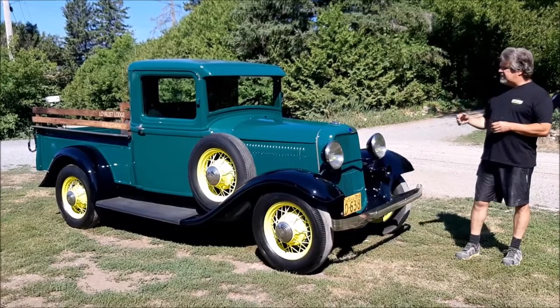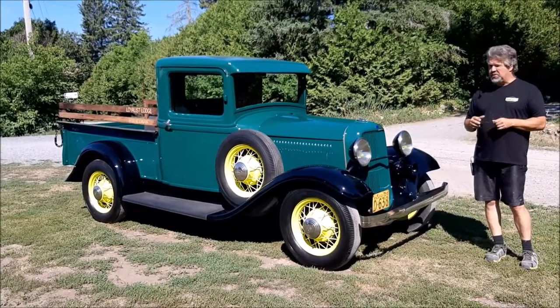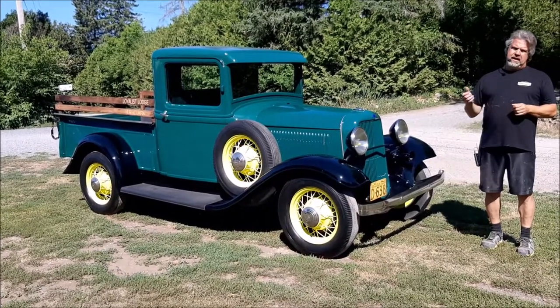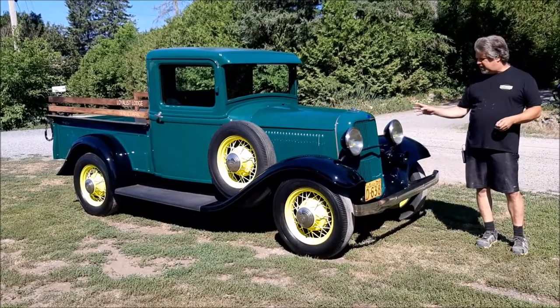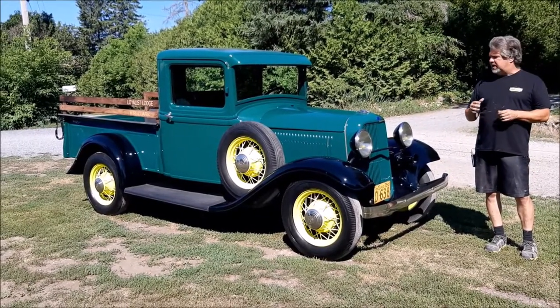This is a 1933 Ford pickup. When it came here to Last Chance Auto Restore, there were a lot of missing parts. The engine barely ran on its own power. Unfortunately they had sawdust inside the oil and some type of product in the rad, so it was in pretty rough shape when it arrived and required a lot of body work.